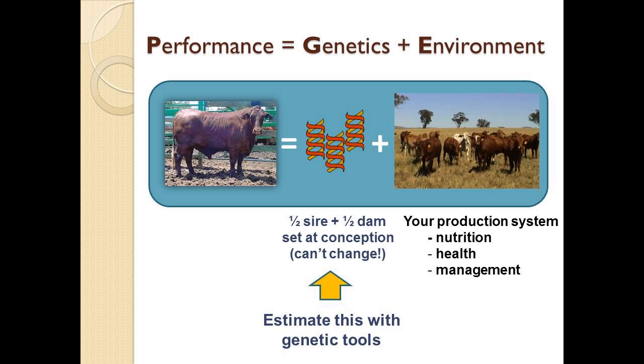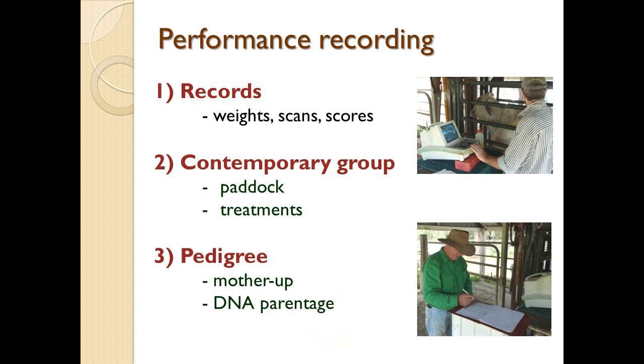What I want to spend the rest of the talk on is what we can do in terms of estimating that genetic component. And it's very simple — it requires performance recording: taking records of weight, scans, scores, measuring animals, recording the contemporary group — which paddock an animal is in when you measured that performance — and the pedigree: who is mum and who is dad. That might require mothering up, or now we have the tools of DNA parentage.